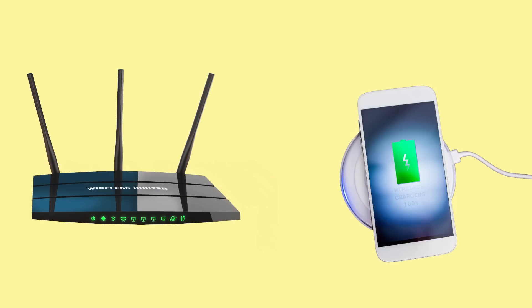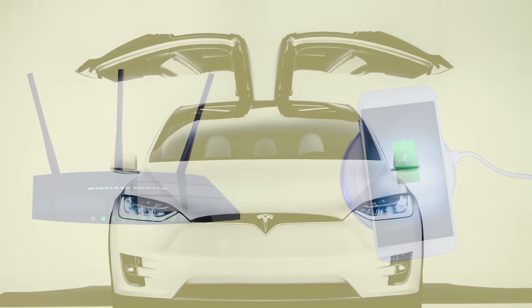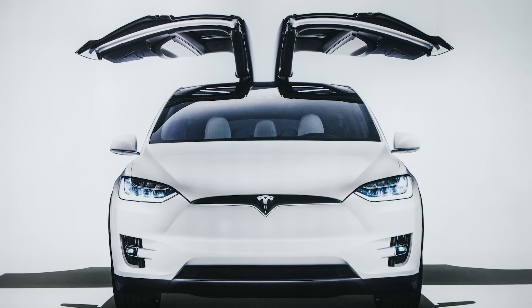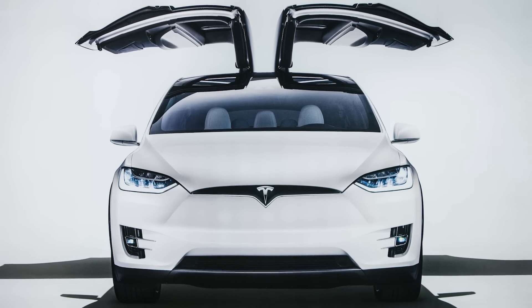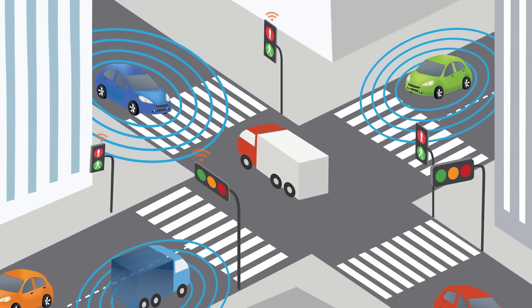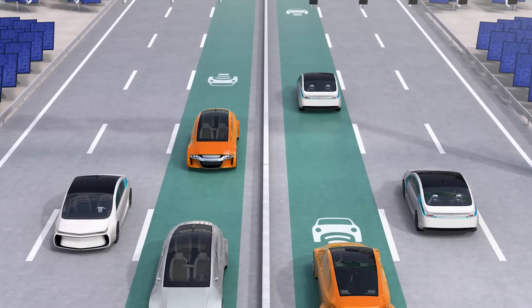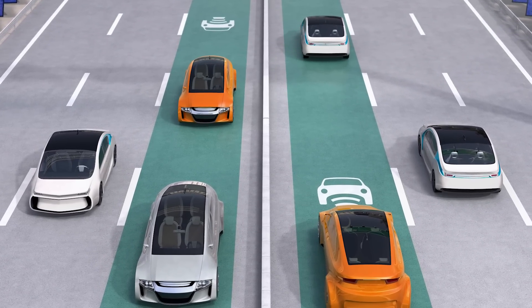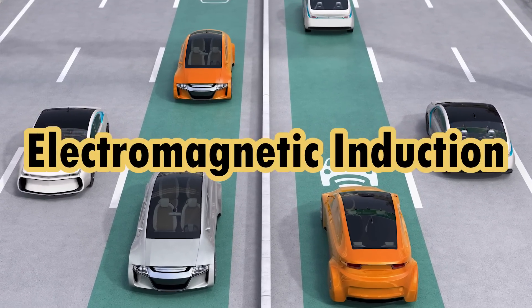We even receive the internet wirelessly and we're starting to charge our phones wirelessly. And as vehicles become electric powered, it's safe to assume that wireless charging is the inevitable path. Imagine a future where electric vehicles charge wherever it parks, while stopped at a traffic light, or even as it drives along the highway. This would finally put an end to range anxiety and is possible by electromagnetic induction.